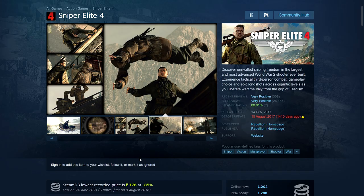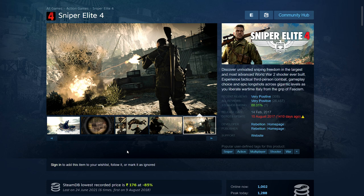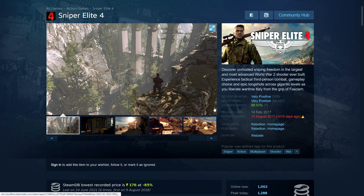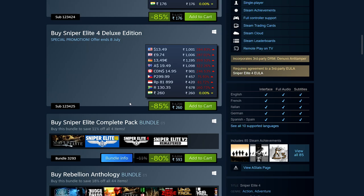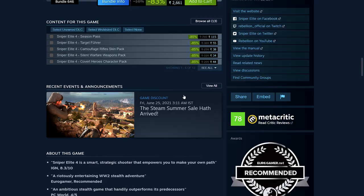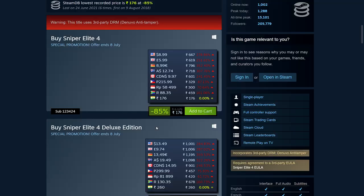Next we have Sniper Elite 4, set in Italy during the Second World War. I believe they've stopped making Sniper Elite games after this one. It's 85% off — 176 rupees, $8.99, £5.99, €8.99. There's also a deluxe version with extras — if you know what's included, let me know.